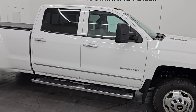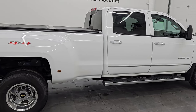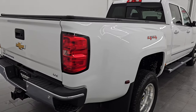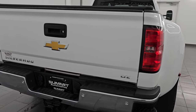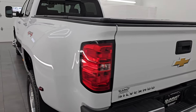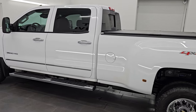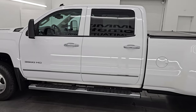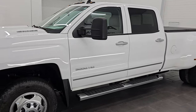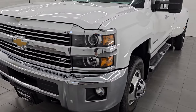Hey, this is Brett. Hope everybody's having a great day out there today and I am super excited to go over this ultra clean 2015 Chevrolet Silverado 3500 LTZ Crew Cab Long Box Dual Rear Wheel. This is stock number 14771Z and I am here at Summit Automotive in Fond du Lac, Wisconsin, your new and used heavy duty truck headquarters. This 2015 Chevy Silverado 3500 has the 6.6 liter Duramax diesel engine.